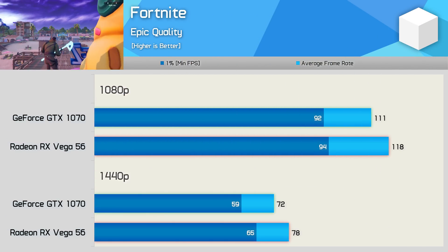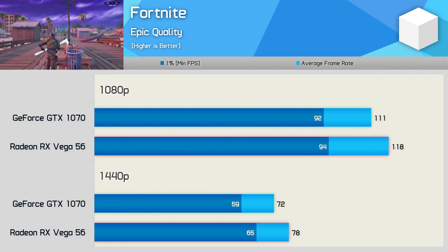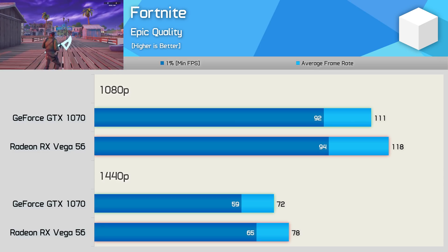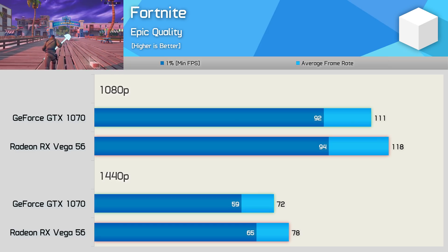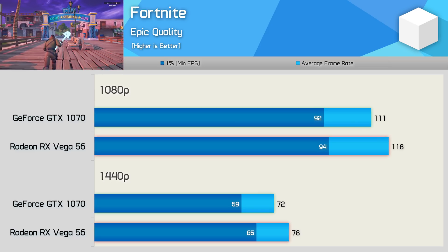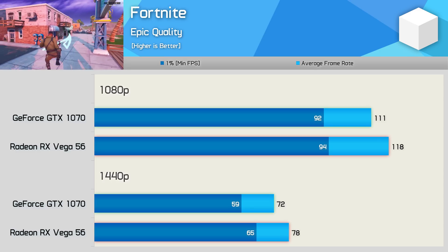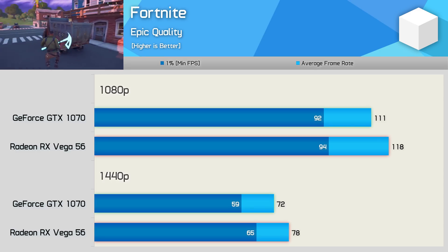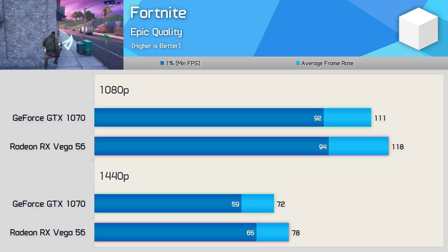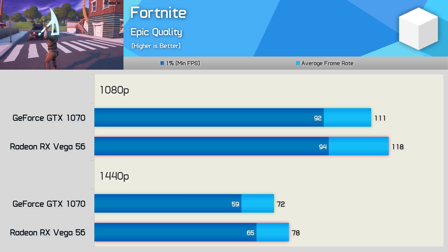It used to be a very similar story in Fortnite. In fact, when we first benchmarked it, the GTX 1070 was 22% faster than Vega 56, and Nvidia's strong advantage was maintained for about a year. Today it is a very different story — it's now AMD who has a performance advantage, beating the GTX 1070 by a 6-8% margin. That's certainly not a big margin, but it's a very big deal when AMD were once over 20% slower in this exact title.